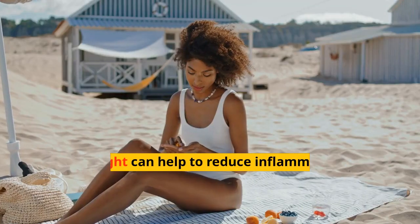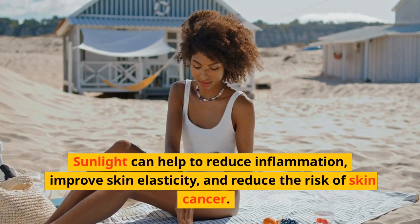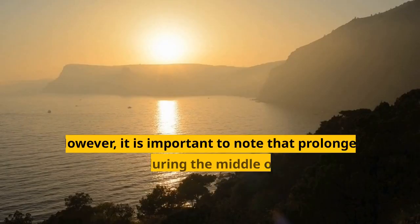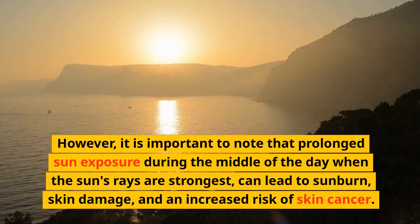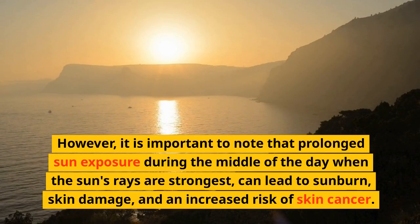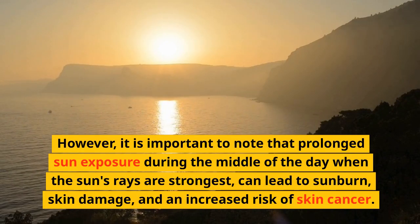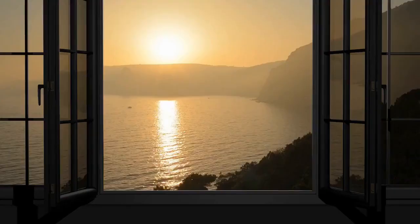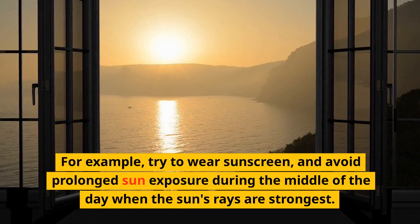Sunlight exposure can also help improve our skin health. Sunlight can help to reduce inflammation, improve skin elasticity, and reduce the risk of skin cancer. However, it is important to note that prolonged sun exposure during the middle of the day, when the sun's rays are strongest, can lead to sunburn, skin damage, and an increased risk of skin cancer.